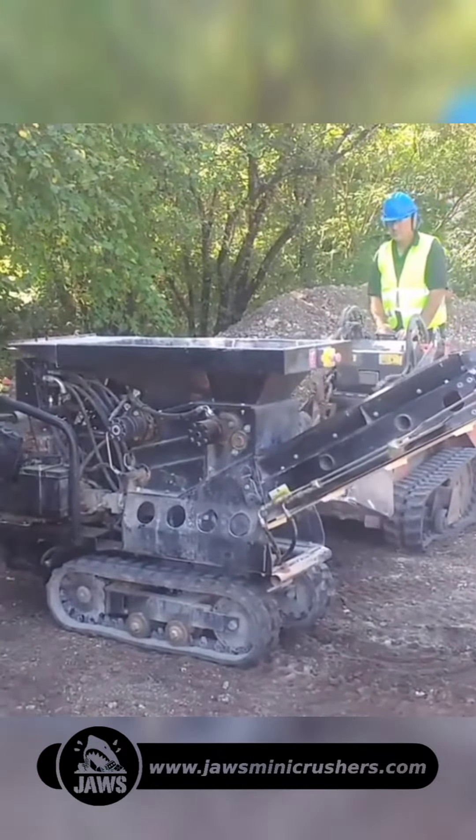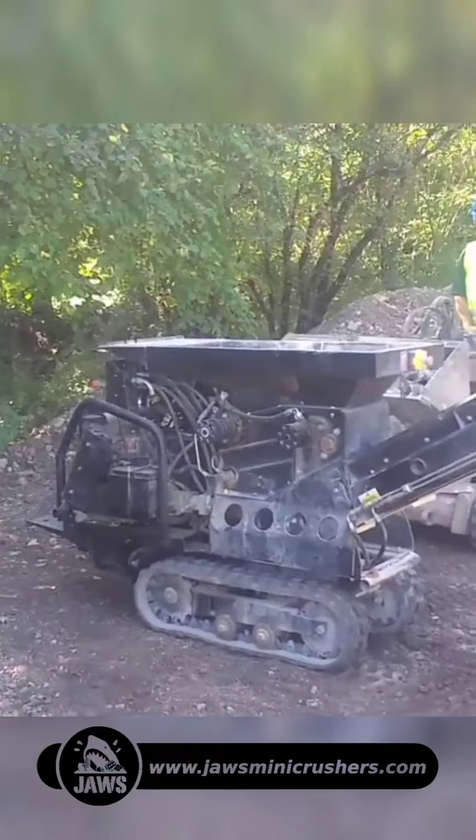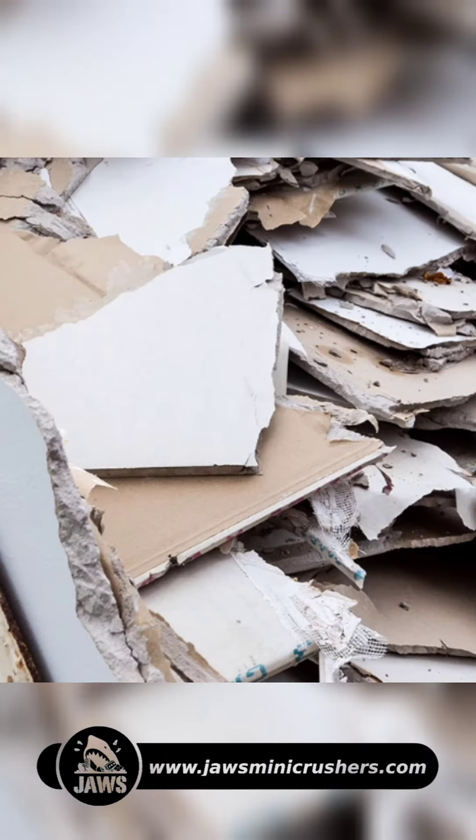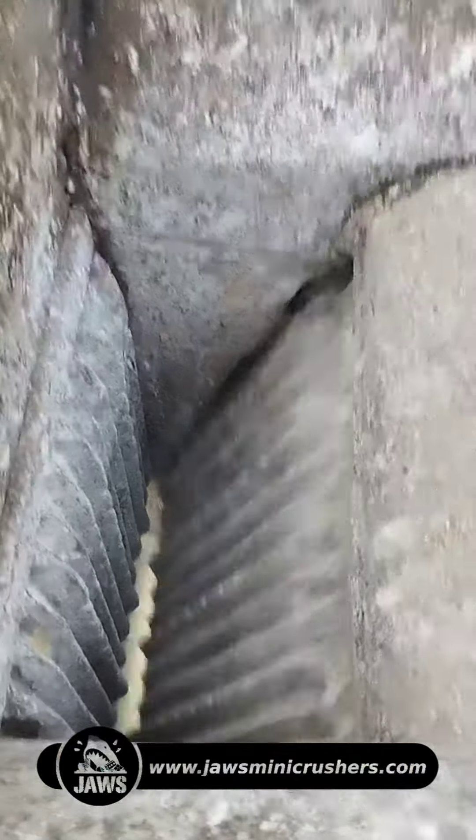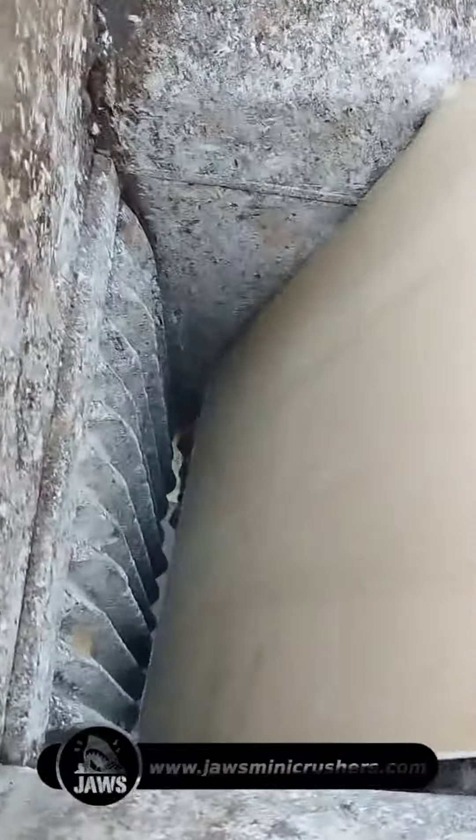We'll explore the benefits and applications of both machines to help you make an informed decision. Plasterboard, also known as drywall, is widely used in construction; however, it generates a significant amount of waste. Recycling plasterboard can reduce landfill waste and contribute to a more sustainable future.